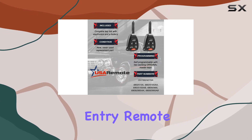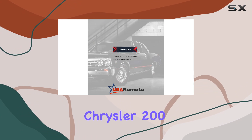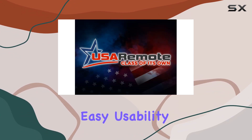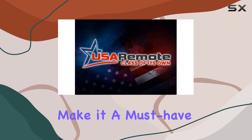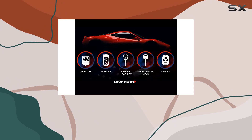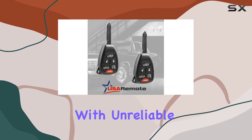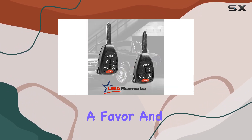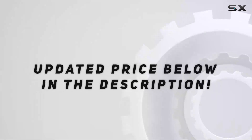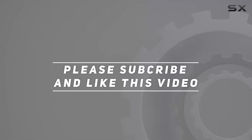In conclusion, the USA remote keyless entry remote is a game changer for Chrysler Sebring and Chrysler 200 owners. Its durable construction, easy usability, and complete electronic assembly make it a must-have accessory for any driver. So if you're tired of fumbling with traditional keys or dealing with unreliable replacements, do yourself a favor and grab one of these — trust me, you won't regret it. Check out the video description for updated pricing, and thank you for watching.